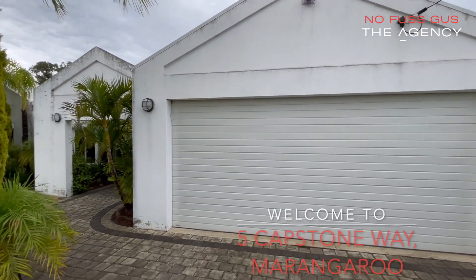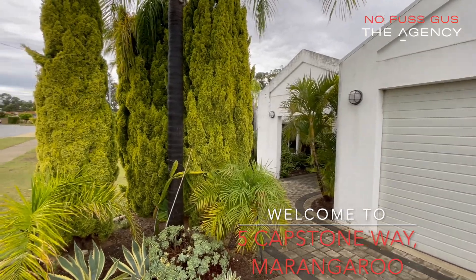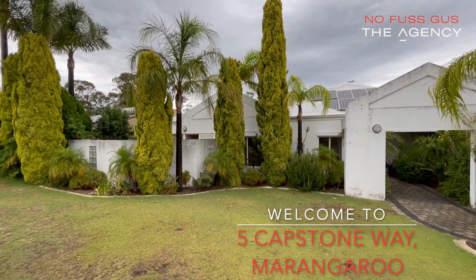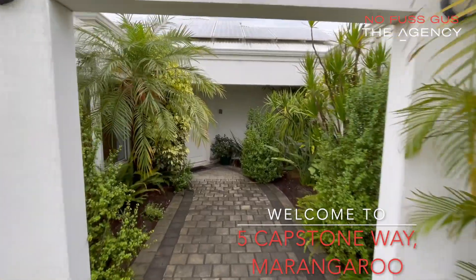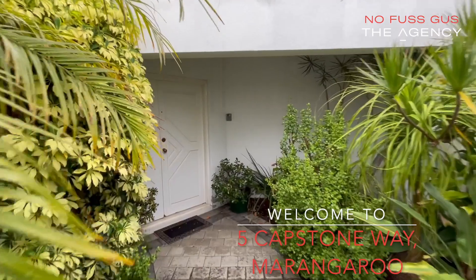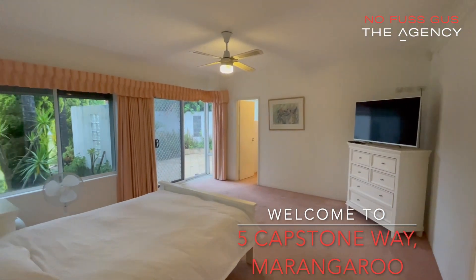Hi, I'm No Fuss Gus from the agency, and welcome to our video home open for 5 Capstone Way in Morangaroo. Be prepared to be impressed by this magnificent sprawling property in the best pocket of Morangaroo.